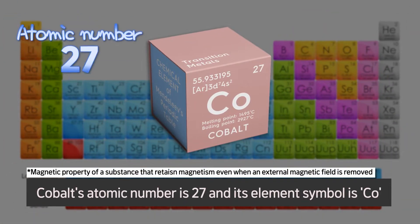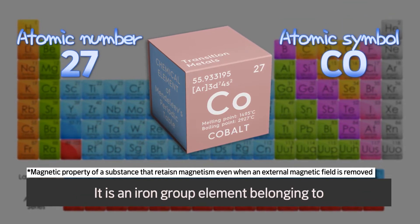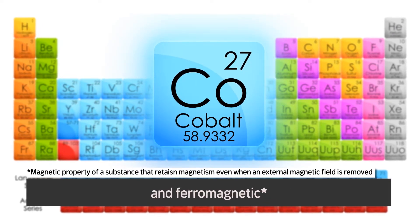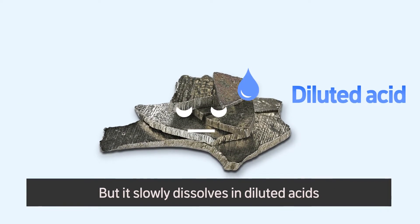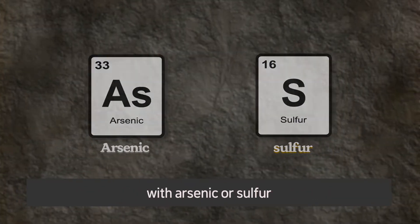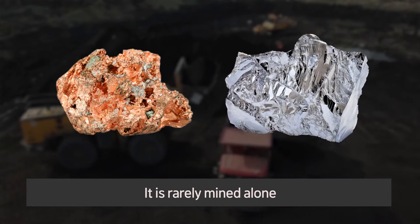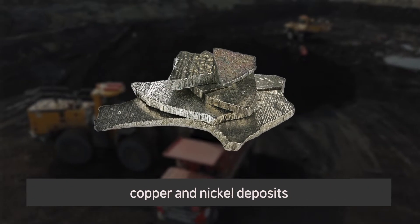Cobalt's atomic number is 27, and its element symbol is Co. It is an iron group element belonging to group 9 in the periodic table. This silvery white metallic element is hard and ferromagnetic. It is stable when exposed to air and does not react with water, but it slowly dissolves in diluted acids. Cobalt is commonly found in nature mixed with arsenic or sulfur. It is mainly found in smaltite, but may also be present in copper and lead ores, and it is rarely mined alone. Most of the time, it is produced as a byproduct when refining copper and nickel deposits.